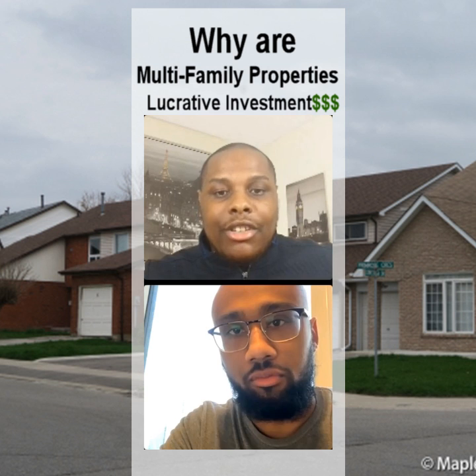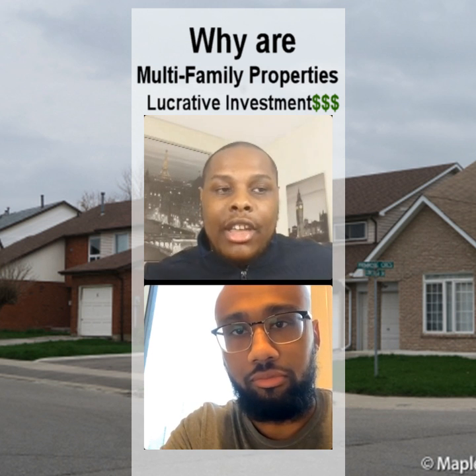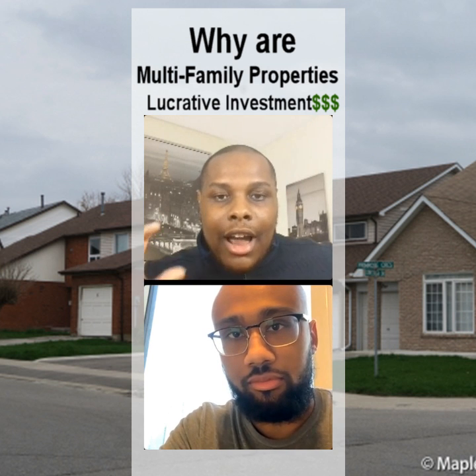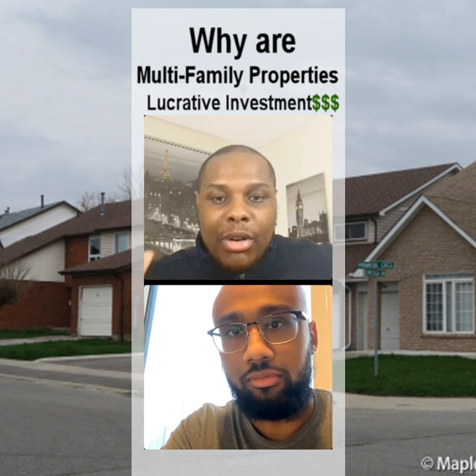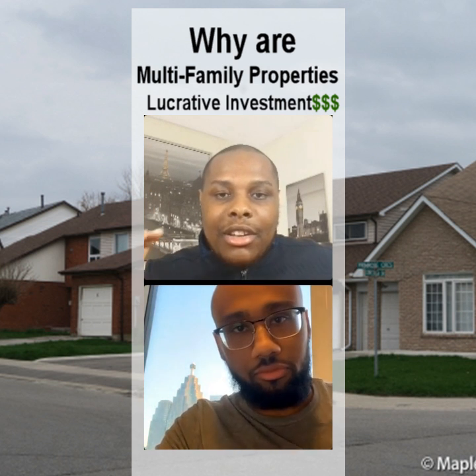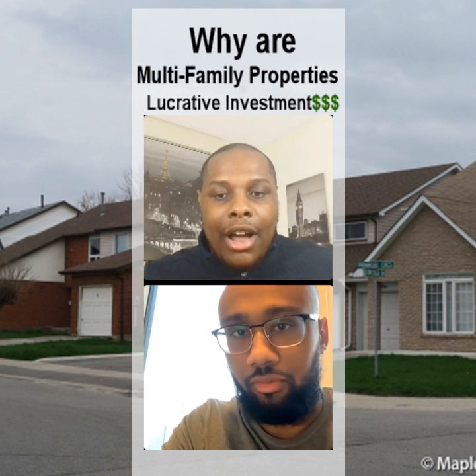With pre-construction, I like it because you're able to purchase a property at today's prices, and by the time you take possession a couple of years down the road, it's at an appreciated price. The only thing is that investment is kind of flawed because you're dependent on an appreciating market — if the market goes down in value, your investment strategy is pretty much flawed.